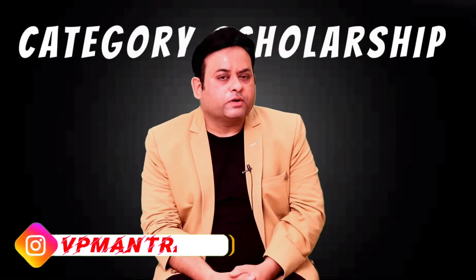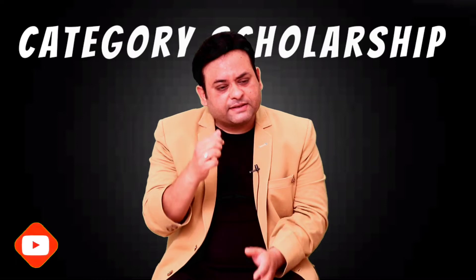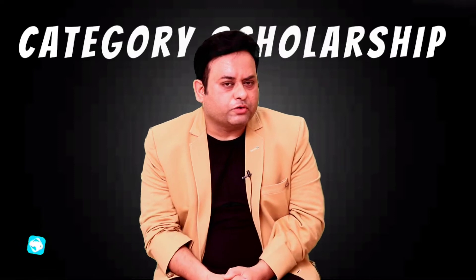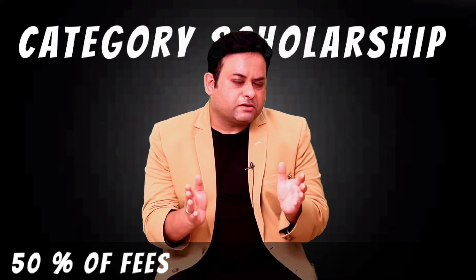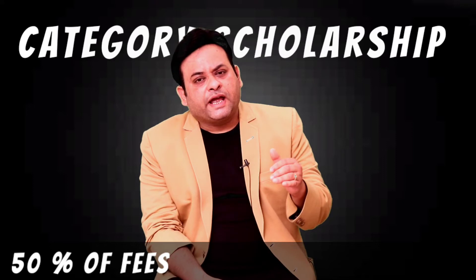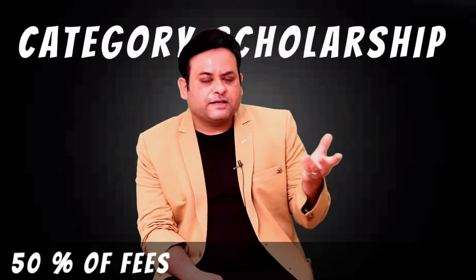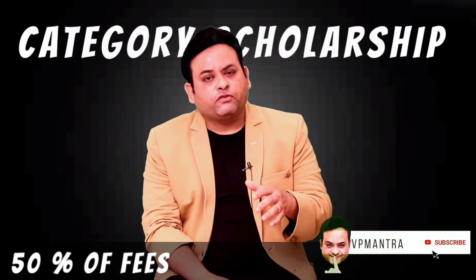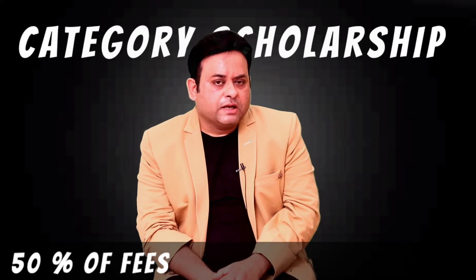Regarding how much scholarship you get: it is calculated on a gross average basis. On average, you can avail approximately 50 percent of your fees as scholarship. The exact amount varies because every institute and every state has a different fee structure. For example, if your fee structure is around 50,000, you are going to get approximately 26,000 to 30,000 as scholarship in your account, and the rest you have to pay.